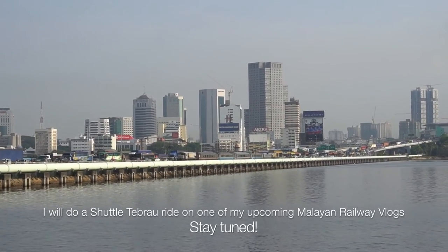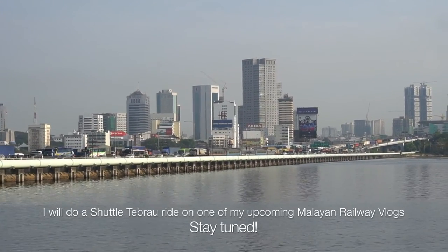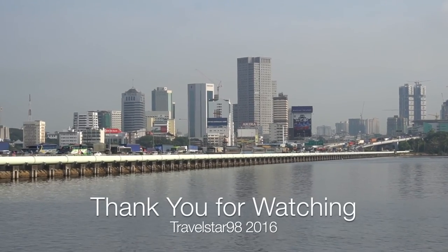I will do a Shuttle Tebrau ride on my upcoming Malayan Railway Vlogs, so stay tuned. Thank you.